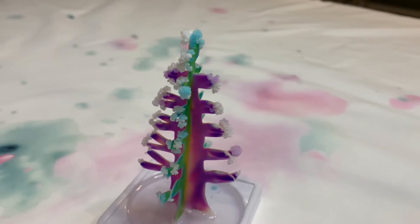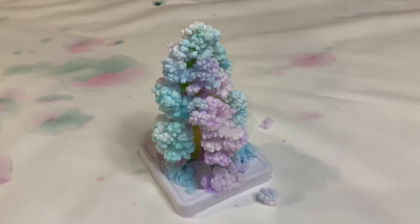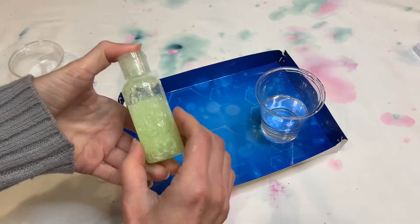Check out my crystals — instant gratification. They started growing within 30 minutes and by the next day, bam, that tree is really impressive.